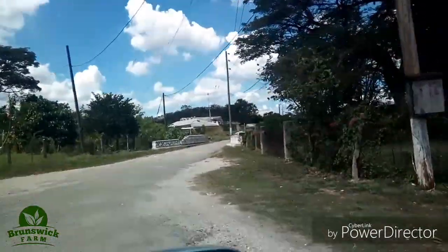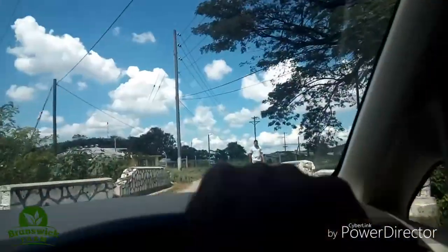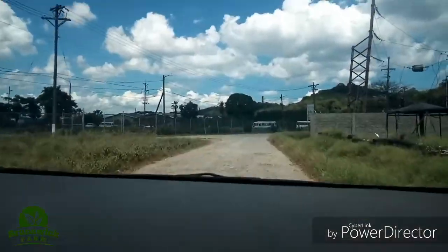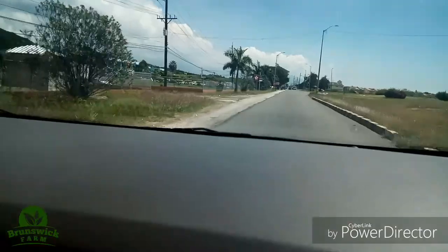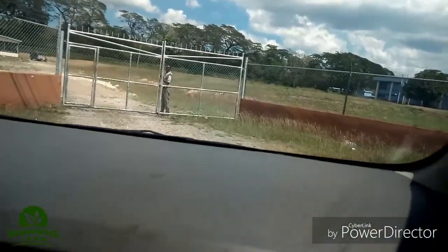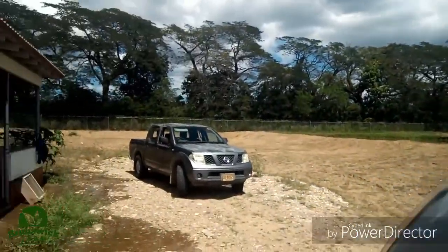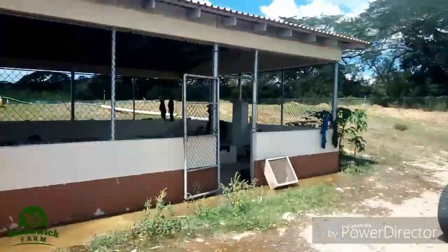Going back to phase two of the compound where they have the tilapia fishes. Going out to the main road and crossing over. This is phase two of the compound — going down to the gate now. This is fisheries phase two, and this is where they have the tilapias. I'm here to do the pickup.